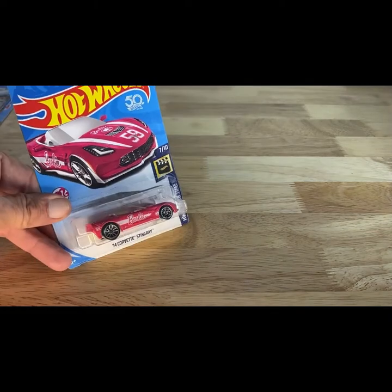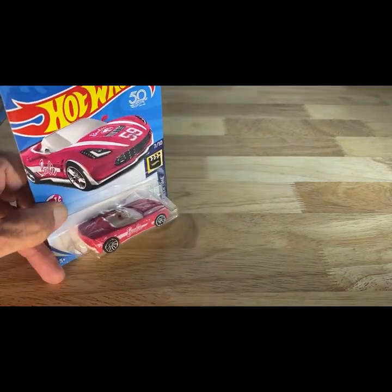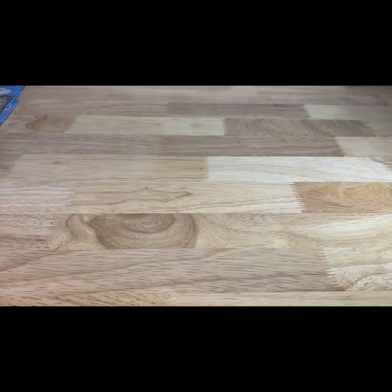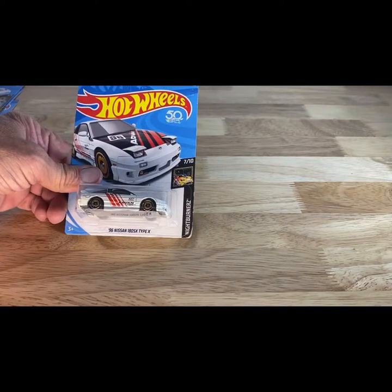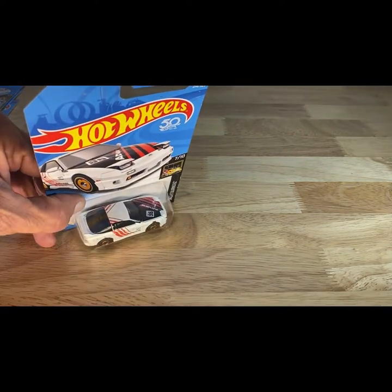We'll stick with that theme here for a second — 2017 copyright, so 2018 release of the 84 Corvette Stingray in Barbie. Next one is 2017 copyright, so 2018 release — it's the 96 Honda 180SX Type X with the Advan.